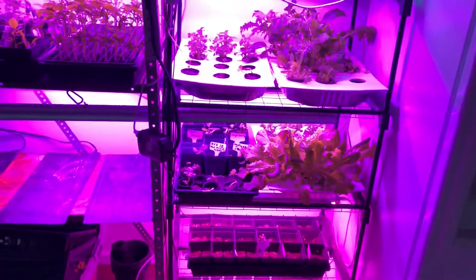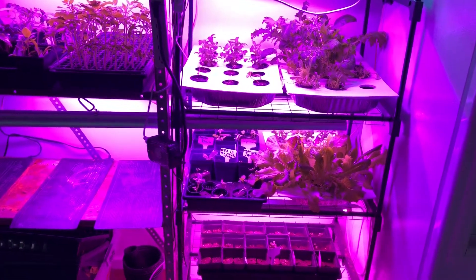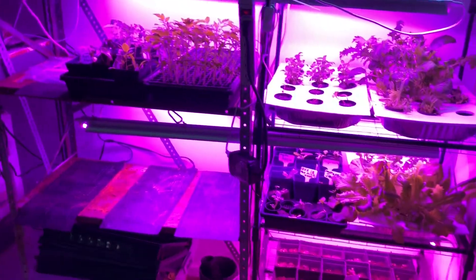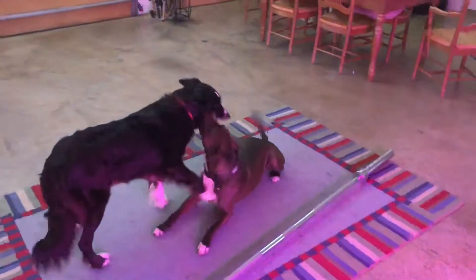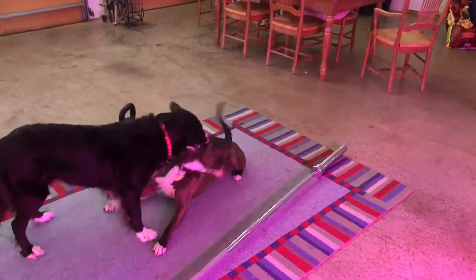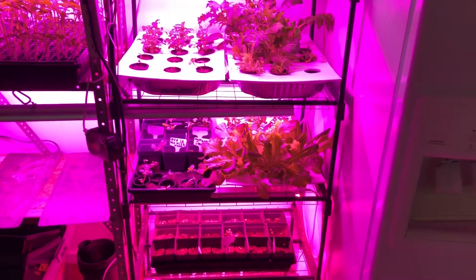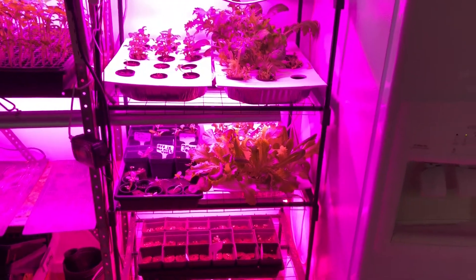I've got enough lights here that I've got plenty of space to grow more stuff. I've got a whole section over here I'm not even using. I'm not using the warmers anymore because it's actually getting warm. Anyways, that's just an update on the hydroponics — it's worth it, it's totally doable.